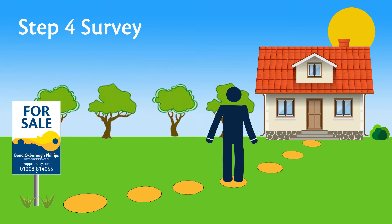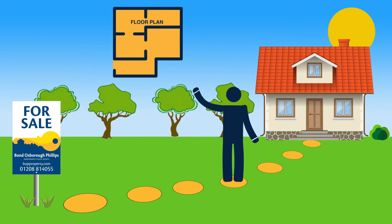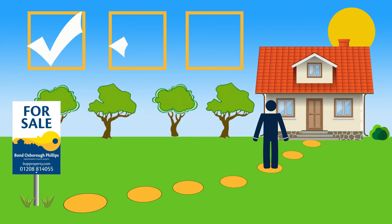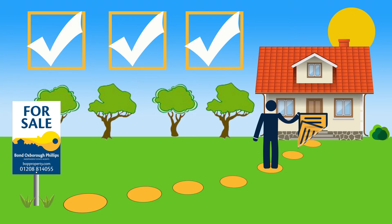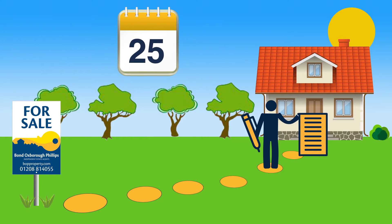Step 4: Survey. Your lender will arrange a survey to value the property. Step 5: Exchange of contracts. Checks and survey results are good, so now you're ready to sign. You'll need to pay your deposit and agree a completion date.